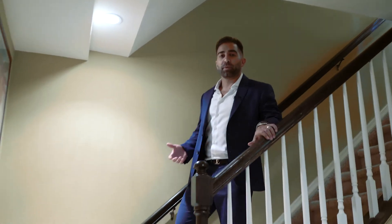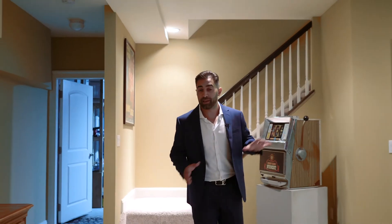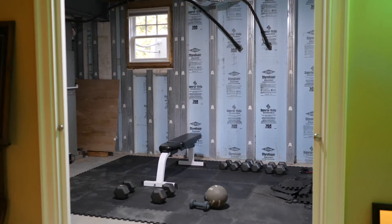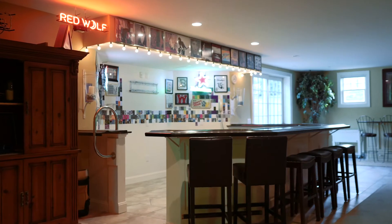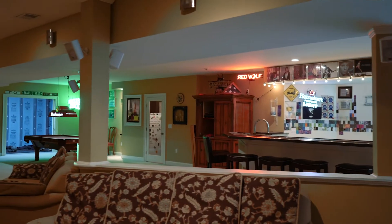The lower level basement space offers a ton of extra living space, not included in the already 5,200 square feet of the main home. The basement features a billiard space, a wine room, an unfinished section with a full home gym, a living room, a full bathroom, and an incredible commercial-style bar. Think about the parties and the people you can entertain here, all finished off with a walkout right to your backyard oasis.